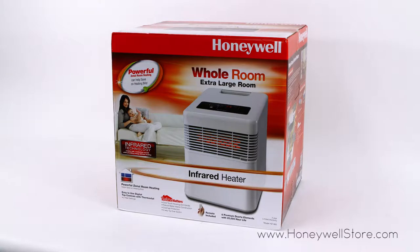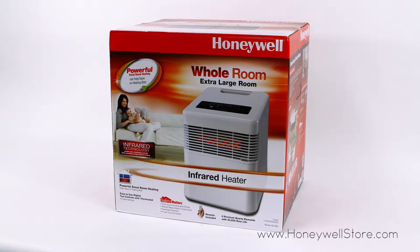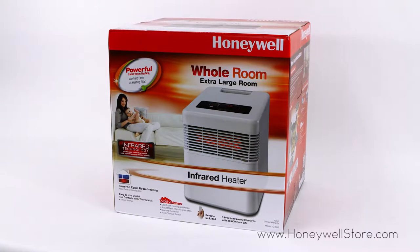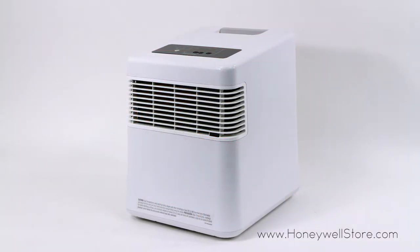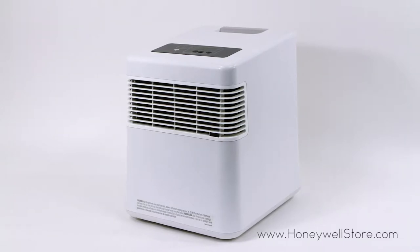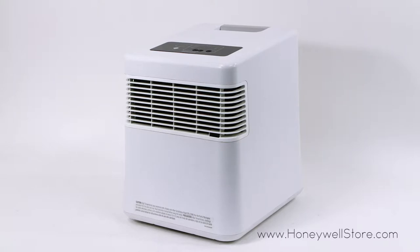The Honeywell Digital Infrared Heater with Quartz Heat Technology utilizes infrared technology, creating an incredibly efficient heater that quietly distributes large amounts of heat for personal to whole room coverage. The Quartz Heat Technology provides powerful, even heating for any room.